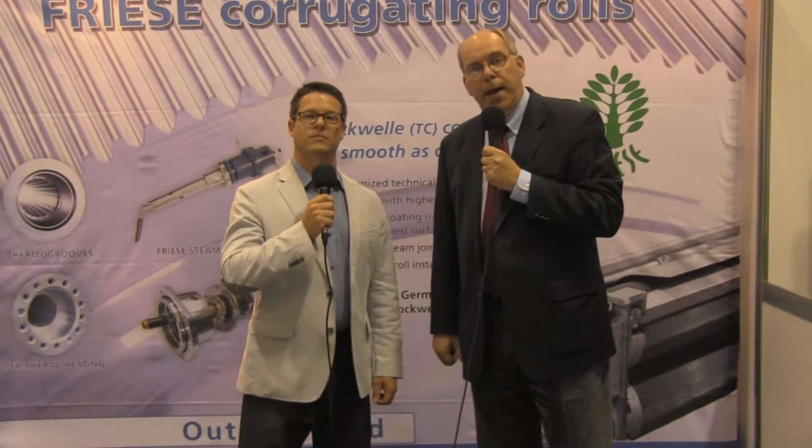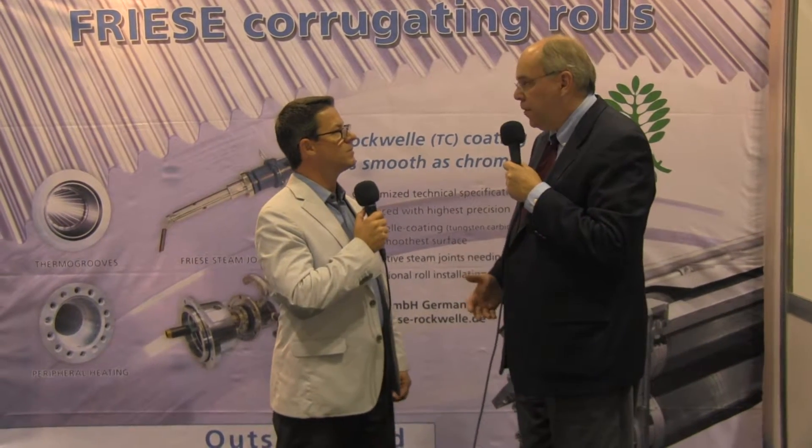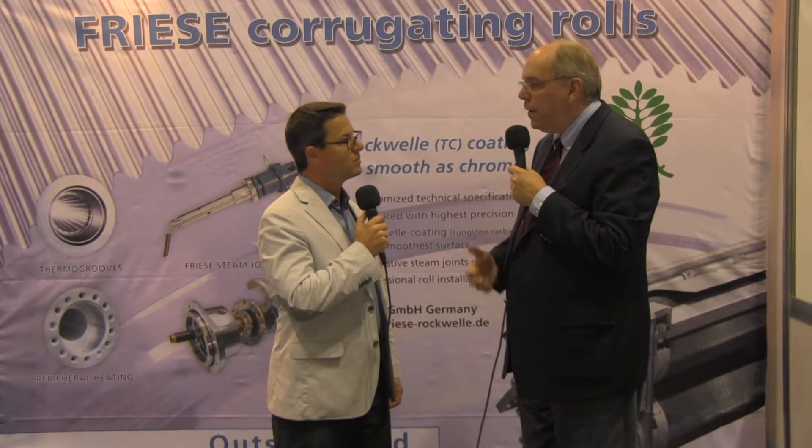Hello and welcome to SuperCore Expo 2016. I'm here with Randy Banks. Randy, there's a lot of innovation, even if the show only happens every four years. What are you seeing that's new?